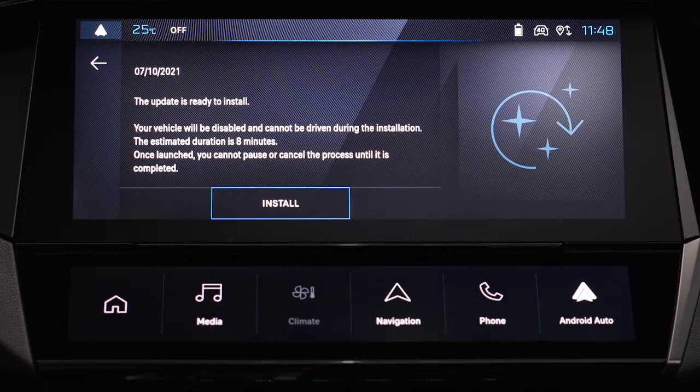Before clicking on Install, please read the information on the page. It will indicate when the update expires and how long it will take to install it.